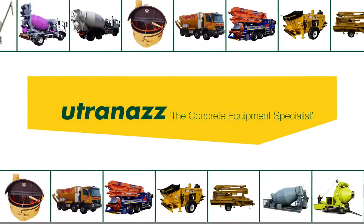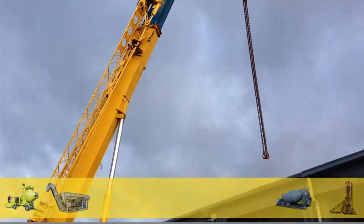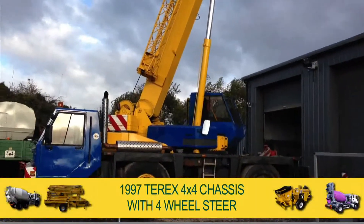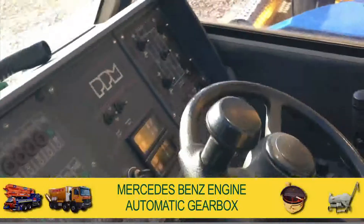Welcome to the Utrenaz Group, and for sale a Terex PPM ATT-401 all-terrain mobile crane. Mounted on a left-hand drive 1997 Terex 4x4 chassis with four-wheel steer for greater manoeuvrability, it's painted in blue and yellow and powered by a Mercedes-Benz engine with automatic gearbox.